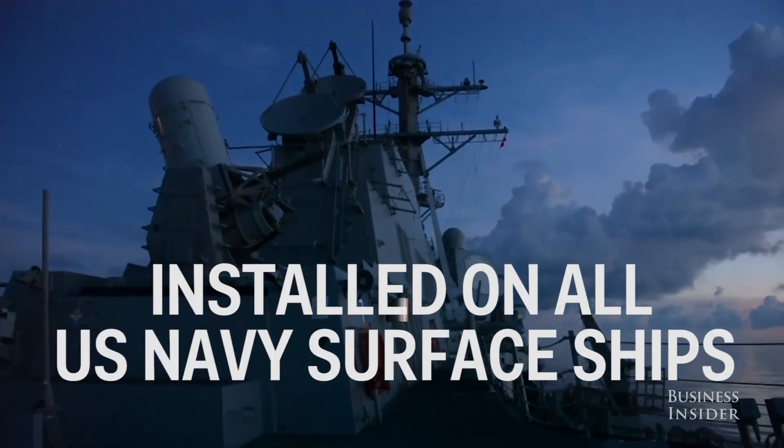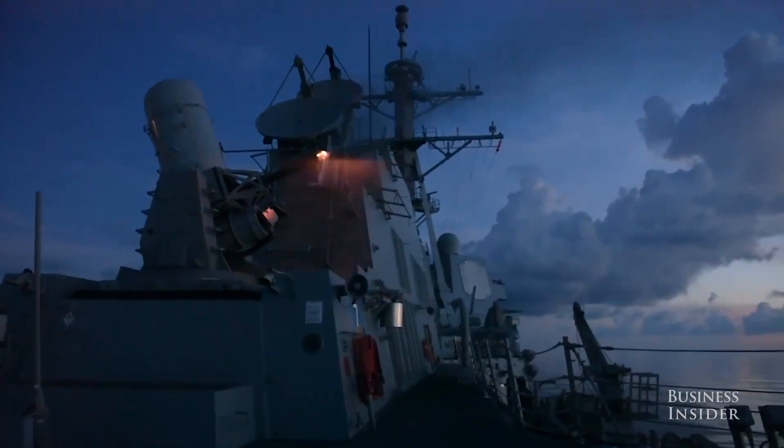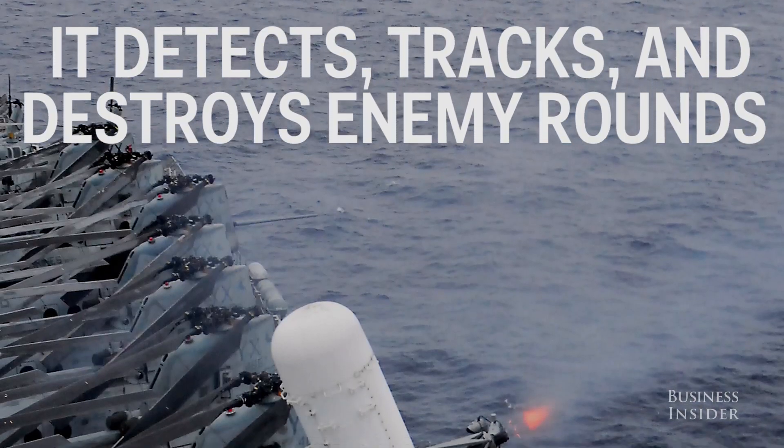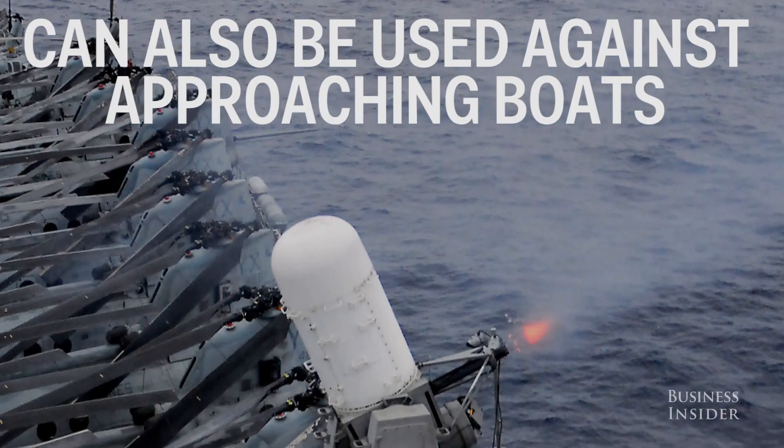It's installed on every Navy surface ship as a last line of defense if threats get too close. It's primarily used to detect, track, and destroy incoming enemy rounds before they hit the ships, but it can also be used against approaching boats.